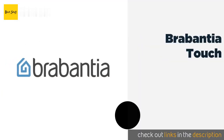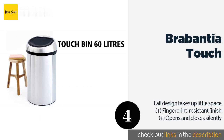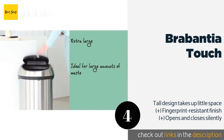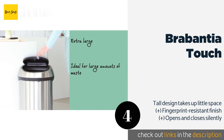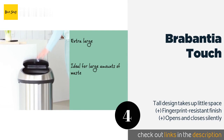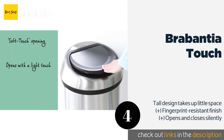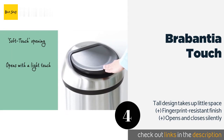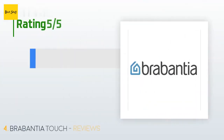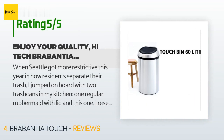Number four is the Brabantia Touch — shiny and efficient. The Brabantia Touch is a nice choice for a modern kitchen. With just a slight tap on the lid, it floats open to reveal a wide mouth that makes it easy to scrape plates into, and the entire top lifts off to make changing the bag a breeze. This product is available on Amazon for $112. The average rating is 4.5 stars with more than 1,099 customer reviews.